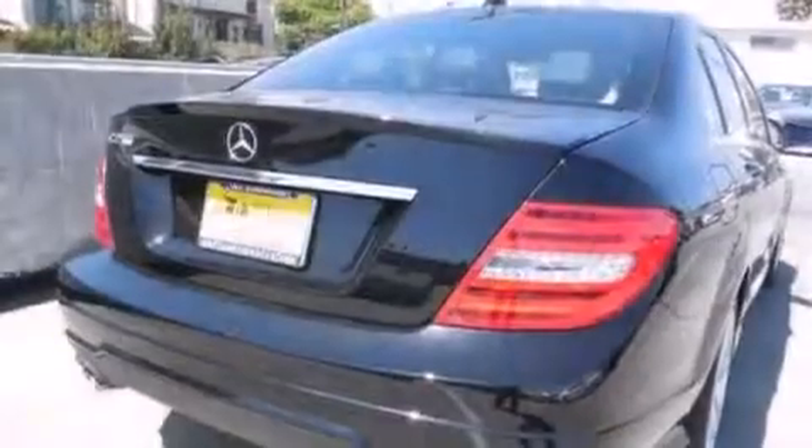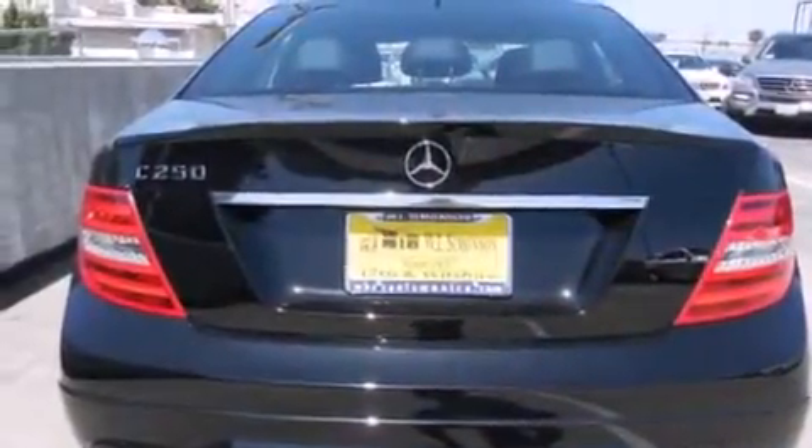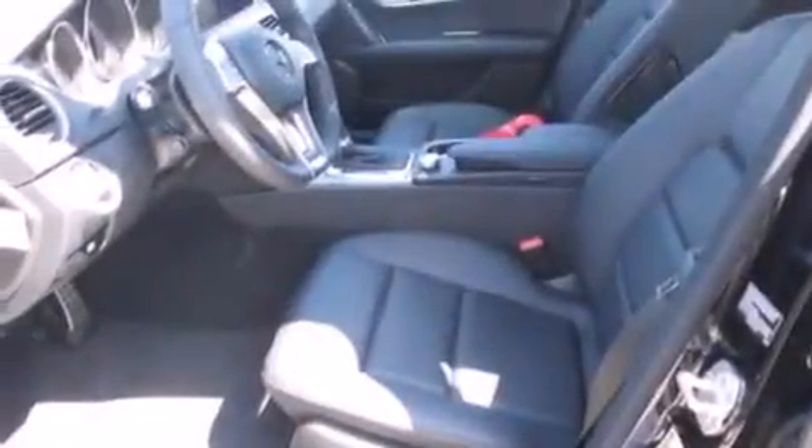Its top features and packages include the Premium One Package, the Multimedia Package, a Navigation System, a Rearview Camera, Keyless Go, a Power Moonroof, Heated Seats, Blind Spot Assist, Cirrus Satellite Radio, and Lane Keeping Assist.